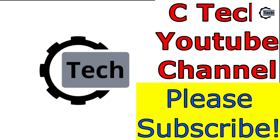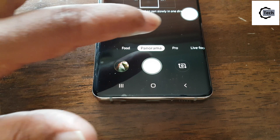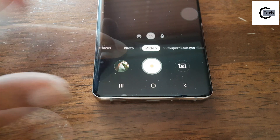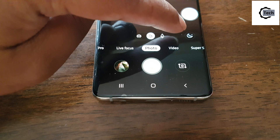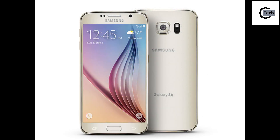Samsung released its latest S10 flagship series last February. By the time they released the phone, there were nine dedicated photography modes but no dedicated night mode. In the S10 there is a night mode, but it's selected by the device itself, so the user cannot use it whenever they want.